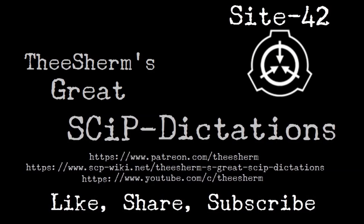Please enter command. Access SCP-2317. Incorrect format or unknown command.